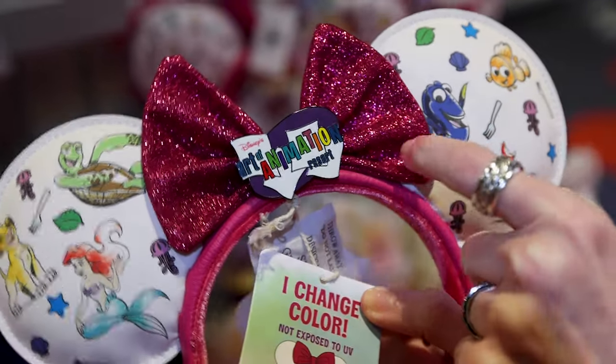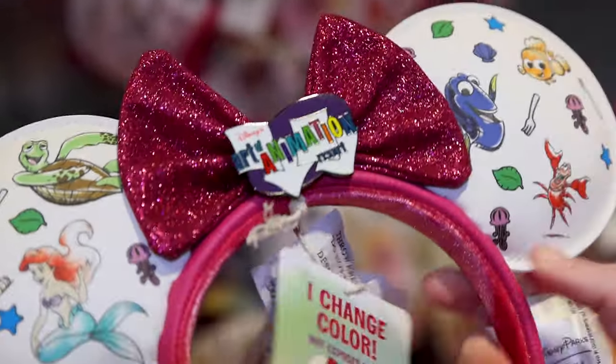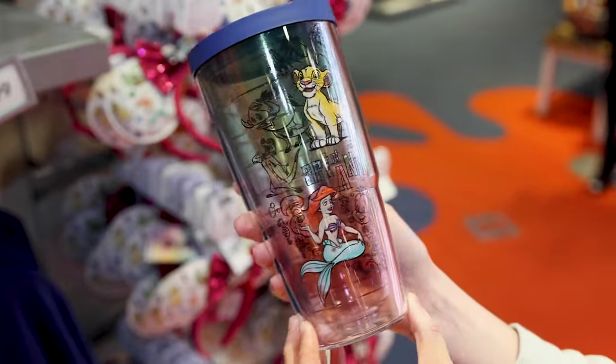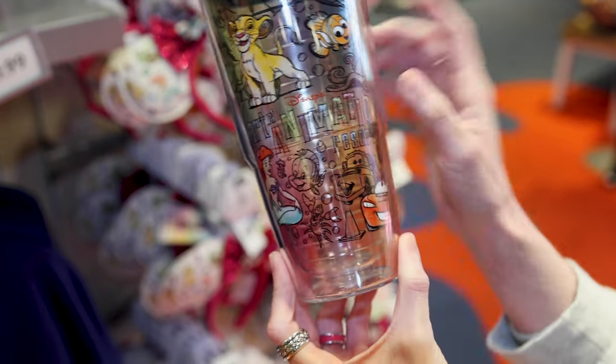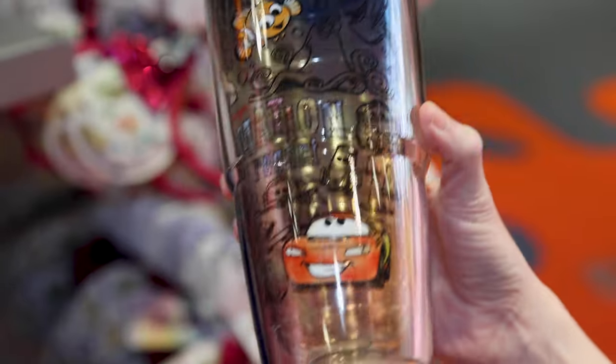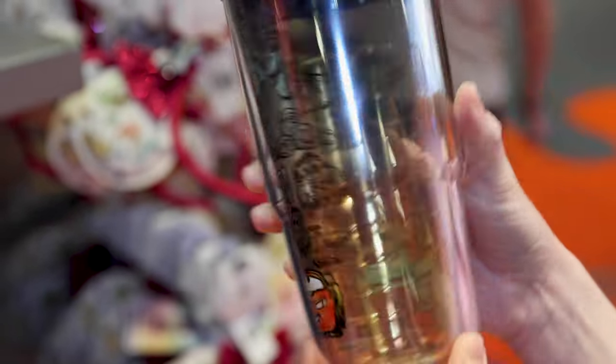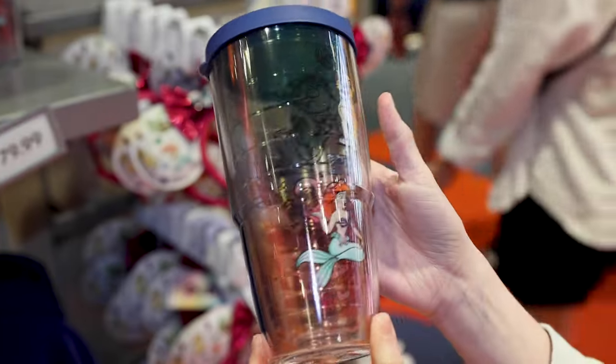We have the sparkly bow with the Art of Animation pin in the center and the Loungefly plaque on the headband. A Tervis tumbler — clear, but with all the sketches of the characters including Cars — and this Tervis tumbler is $29.99.